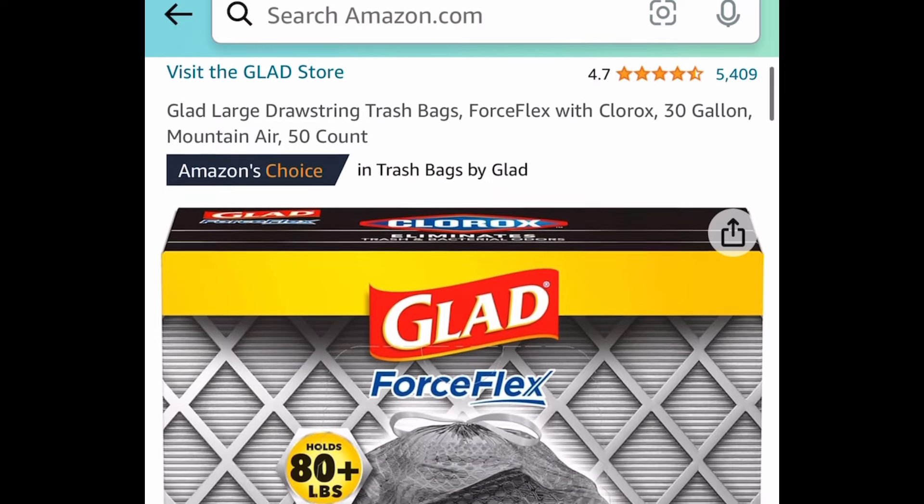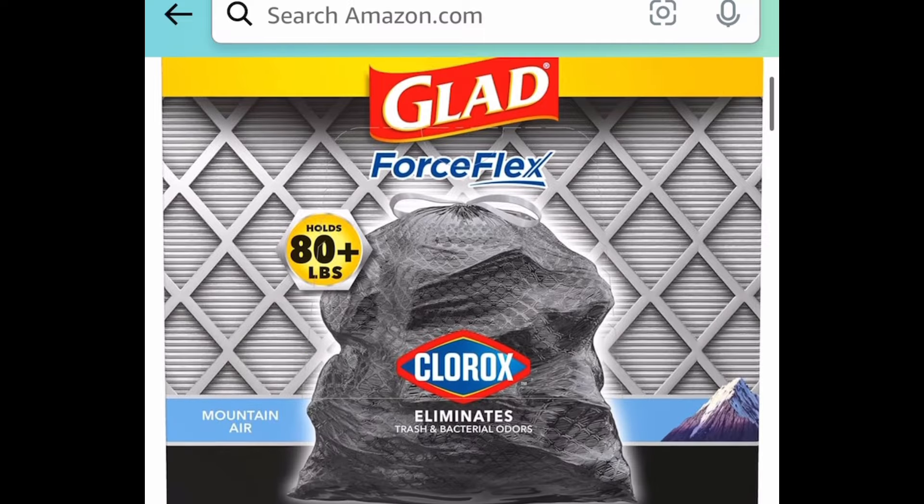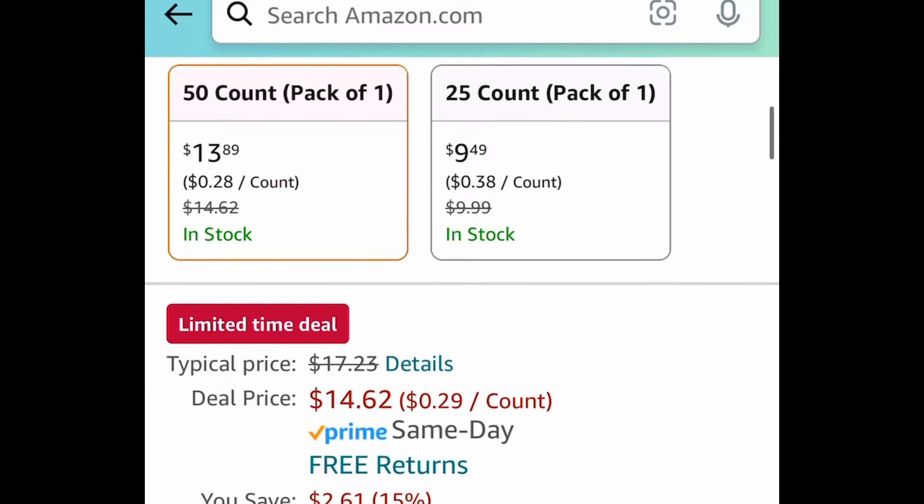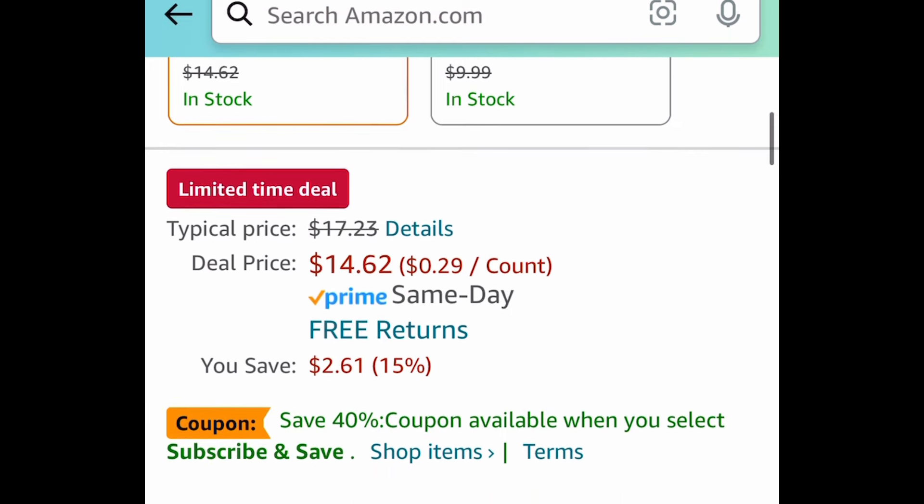Last deal for this video — we have these 30-gallon large drawstring trash bags, the 50-count. This one is another price drop, so you don't need a code and you don't need to clip a coupon either. It's currently price dropped down to $14.62.